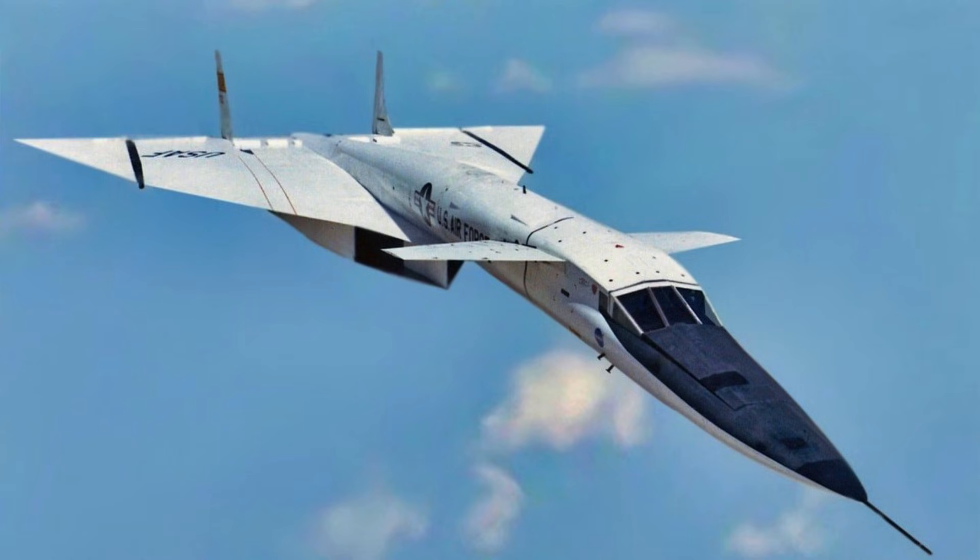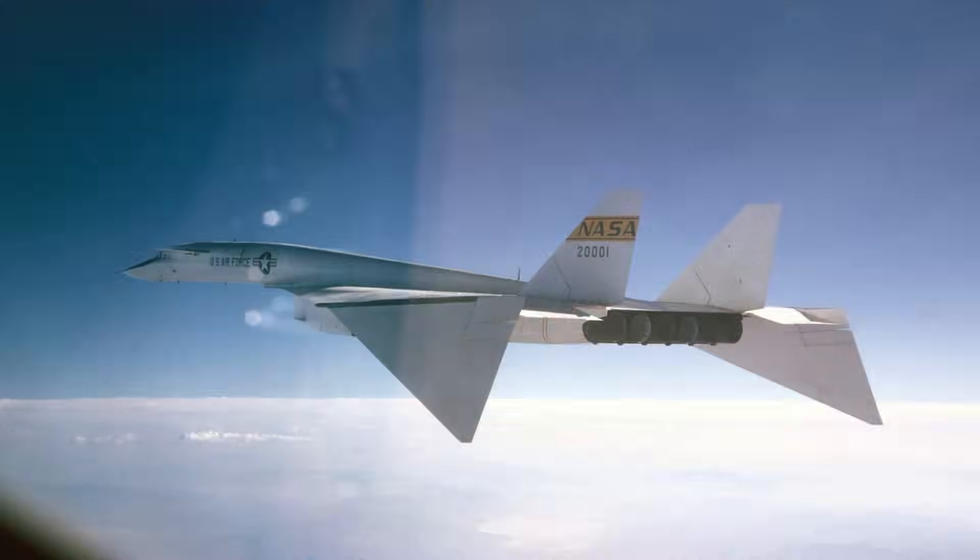Flight data would inform future bomber development. Flight control at supersonic speeds was demanding. Small inputs produced large effects due to air density changes. Pilots relied on careful planning and precision. Minor errors could have serious consequences. Training was essential before full-speed runs. The XB-70 was intended to redefine strategic bombing during the Cold War. Its speed and altitude would make interception nearly impossible. Air defense systems of the 1960s could not reach it. The aircraft could fly at over 2,000 miles per hour.